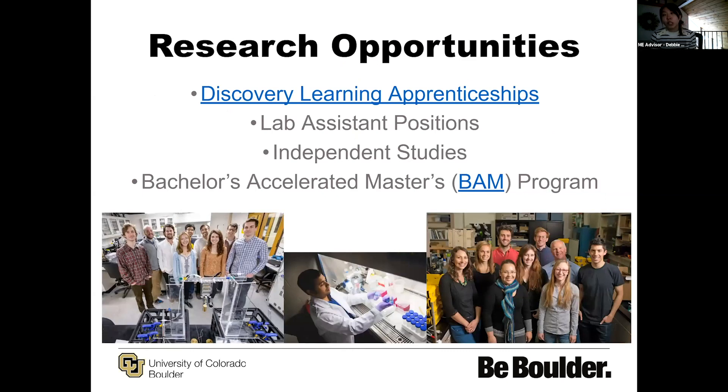We also have robust research opportunities for students. There is the Discovery Learning Apprenticeships program where students can get paid to be involved in research. There's also the opportunity to work as a lab assistant with any of our faculty, whether within our department or outside of it. There's a lot of research out there that requires mechanical engineering support, even from faculty in computer science or electrical engineering. There are also independent study options where you and a faculty member create a class of your own, honing in on specific research areas based on the expertise of that faculty member.